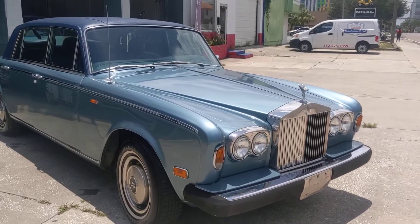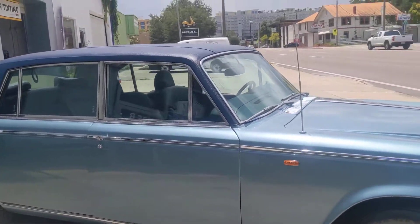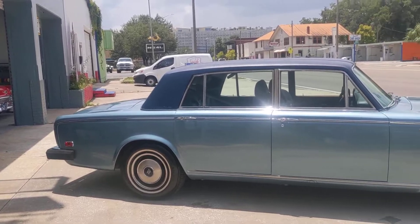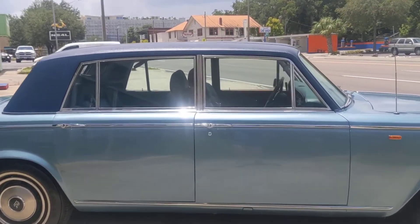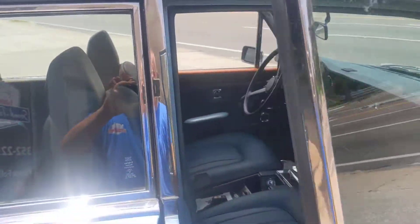All right, ladies and gentlemen, we got this beautiful Rolls-Royce Silver Wrath coming to you. We did some leather seats and gave it the full cleanup before giving it back to the customer. Let me slide inside here — this is one very nice, well-kept car.